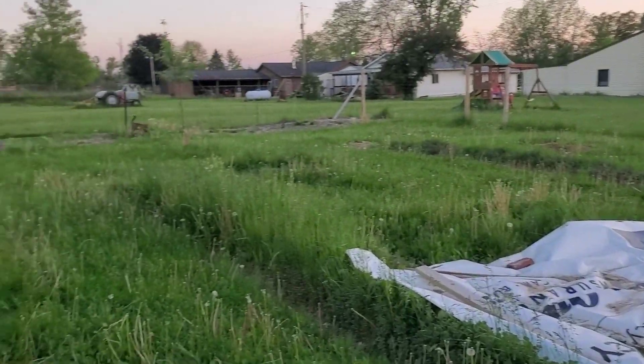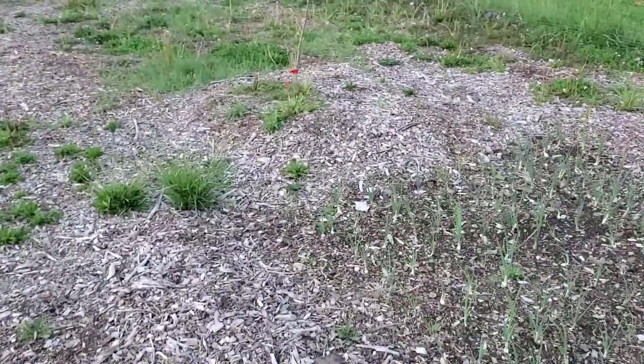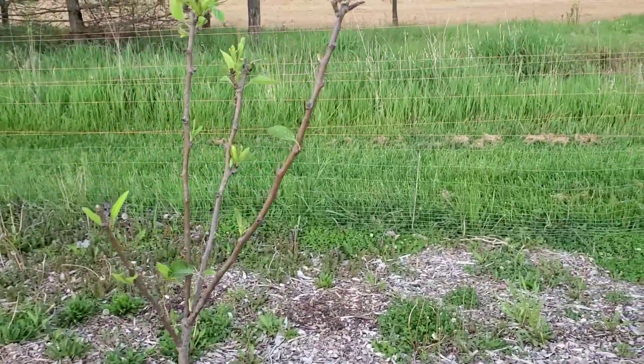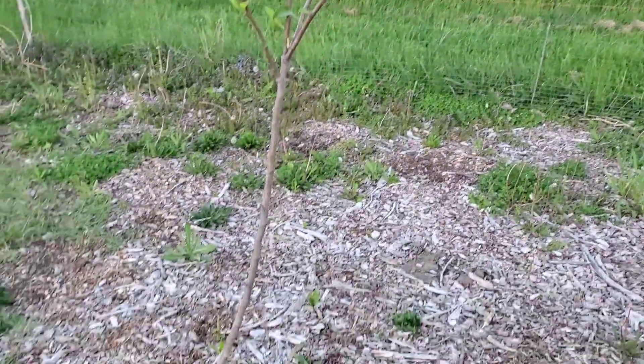We've now cleared out most of the other trees around, so the food forest is a little less foresty. We're thinking about doing some pawpaw trees and doing more research — anything that's not affected by the blight. Hopefully we can get a hold of this blight issue and feel more comfortable planting more trees out.